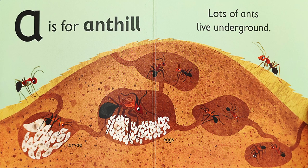A is for A — ant hill. Lots of ants live underground.